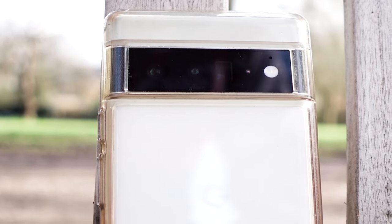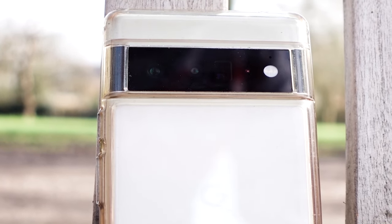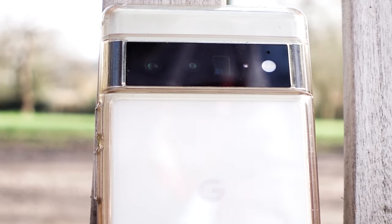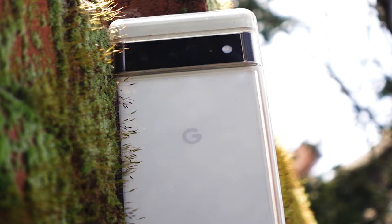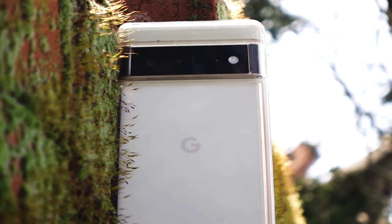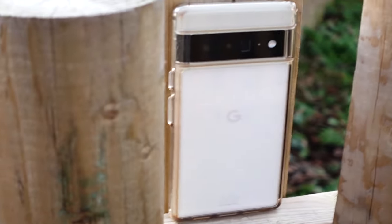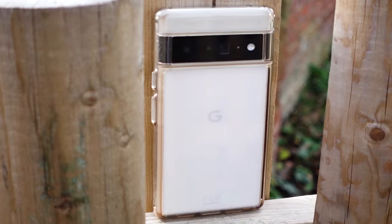This is the Google Pixel 6 Pro and in my opinion it's an amazing phone. Released in 2021 and debuting further in 2022, this phone has paved the way for the future of Google phones. It does have its improvements and its weaknesses, but welcome to my Pixel 6 Pro review.